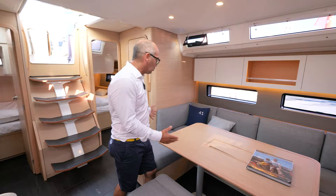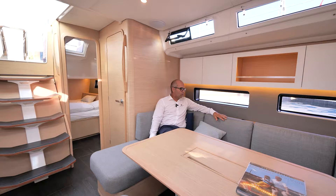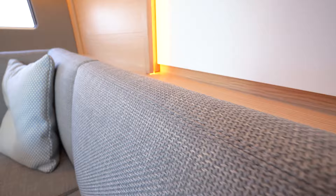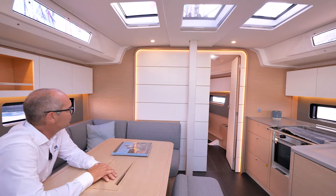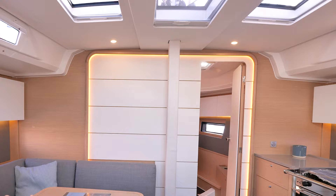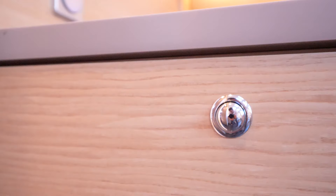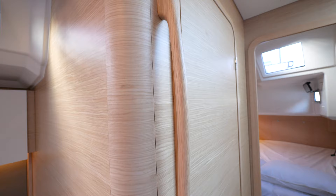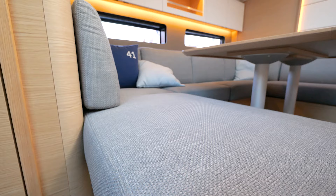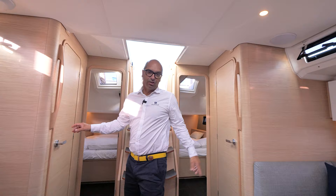That big saloon table is just welcoming you and all your friends and family. You can imagine spending time here. We've changed the cushions — they are way more comfortable than before. We're also introducing this new white wall, a special touch from the designer. It gives a very specific feeling to the interior, creating a lot of space and making it more modern. There's a beautiful interplay between the grey, the natural wood, and the white.